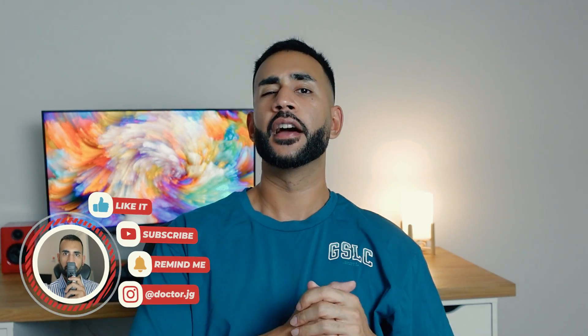G'day guys, Jazz here and welcome to another video. I know it's been a few weeks since I've posted, but I've been having a hectic time — firstly I've moved to a new city, secondly I've moved into a new house, and third I've started a new job, so all of that happening at the same time has made things pretty full-on, but I have managed to get some time to make a new video.